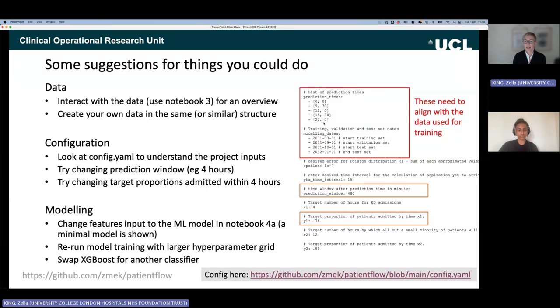One caveat: parameters in the config file must align with the provided data. Prediction times are fixed at 6am, 9:30am, midday, 3:30pm, and 10pm — changing those means no data would be available. Similarly, training, validation, and test set dates must match those in the provided data.